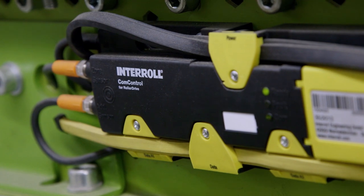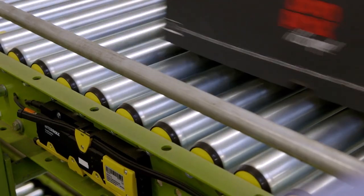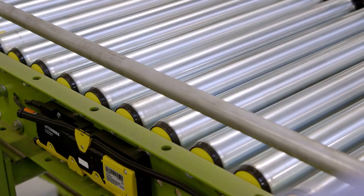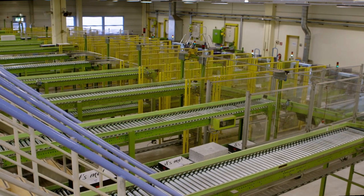Interroll's 24-volt drive technology is probably the most efficient drive technology in zero-pressure conveying. Companies can use it to bring their internal logistics to the cutting edge of technology during operation with low total costs, and thus rely on Interroll's profound know-how all over the world.